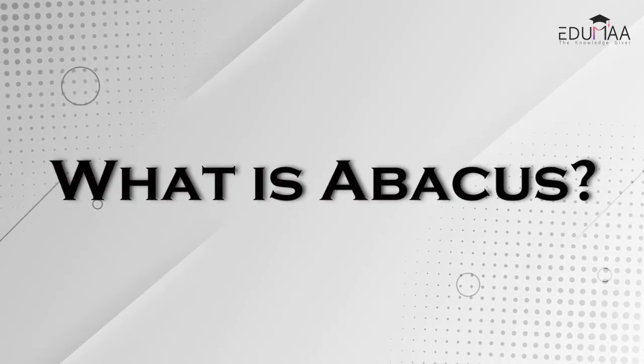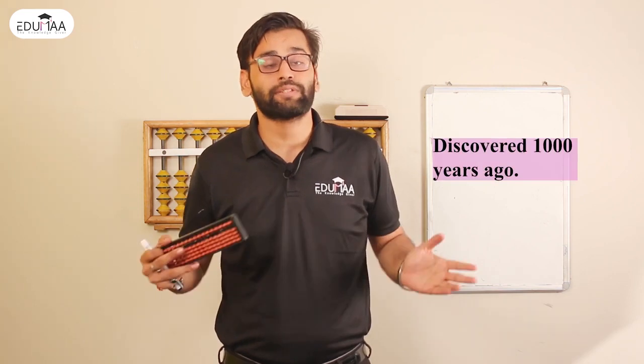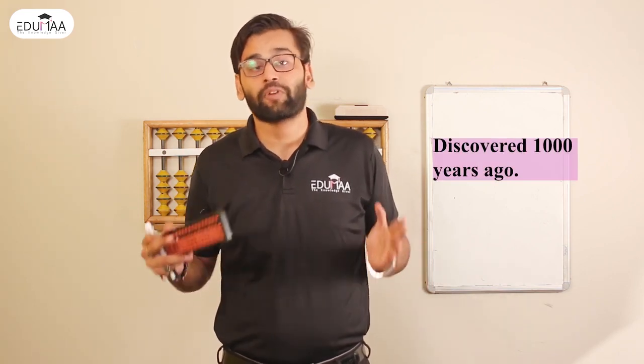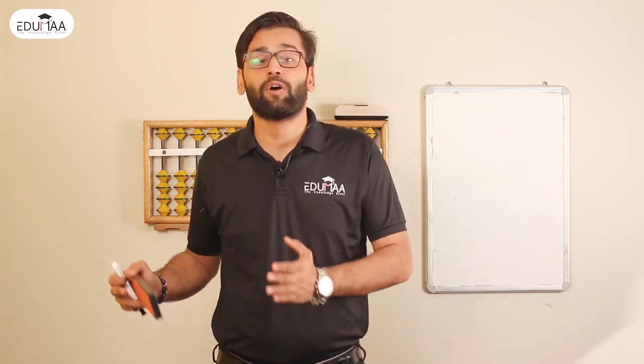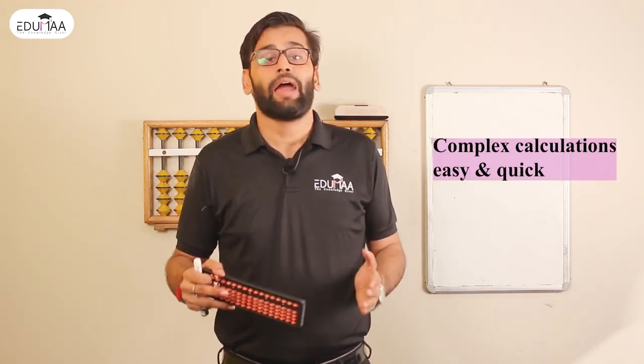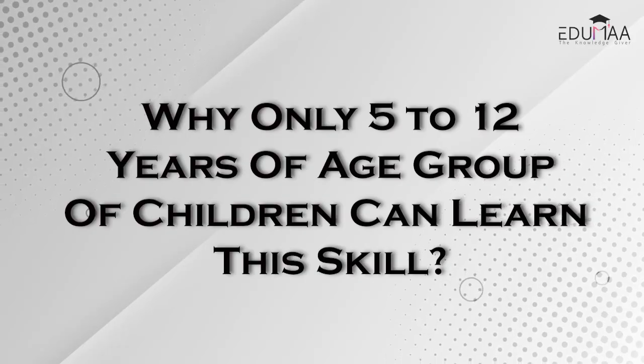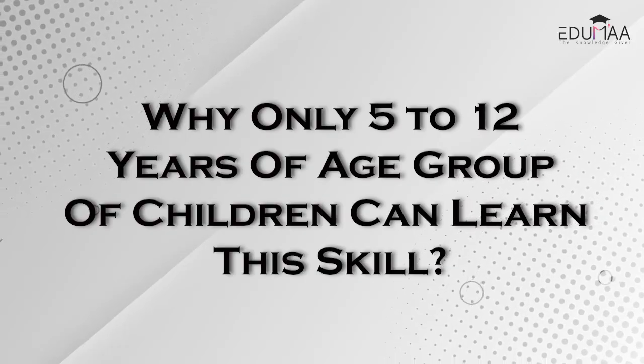What is Abacus? Abacus is a tool which was discovered thousands of years ago, but now it has been transformed into a simpler form for making complex calculations easy and to solve them quickly. Why only the 5 to 12 years age group of children can learn this skill?